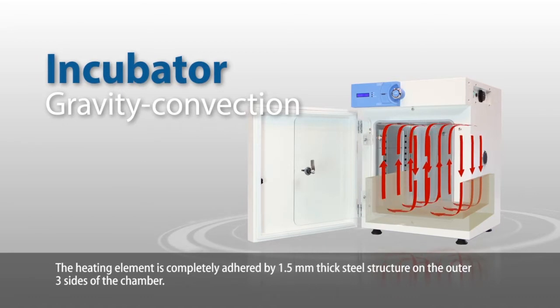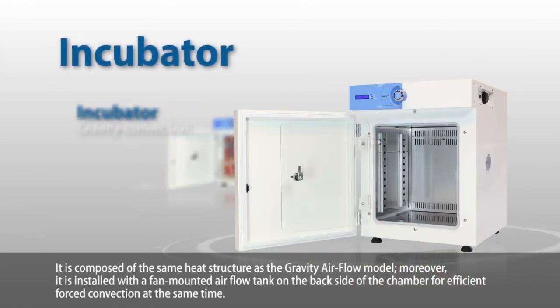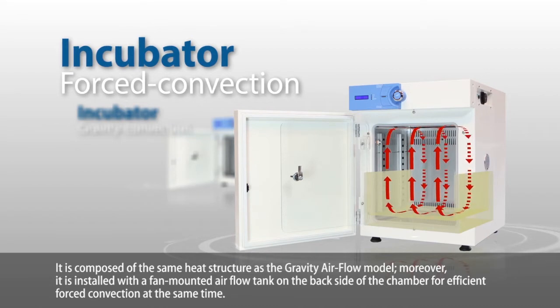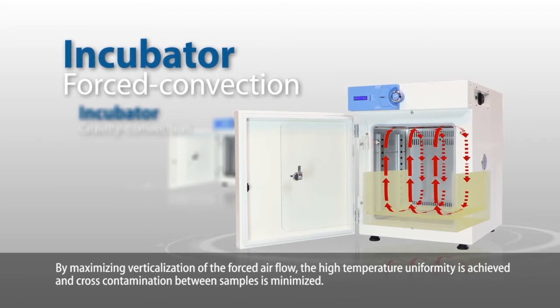The heating element is completely adhered by a 1.5-millimeter thick steel structure on the outer three sides of the chamber. It is composed of the same heat structure as the gravity airflow model. Moreover, it is installed with a fan-mounted airflow tank on the back side of the chamber for efficient forced convection. By maximizing verticalization of the forced air flow, high temperature uniformity is achieved and cross-contamination between samples is minimized.